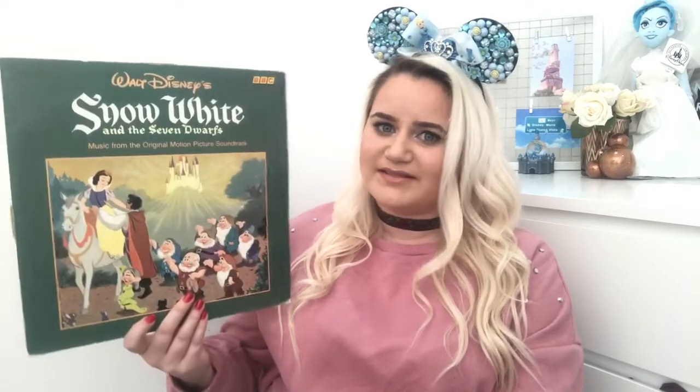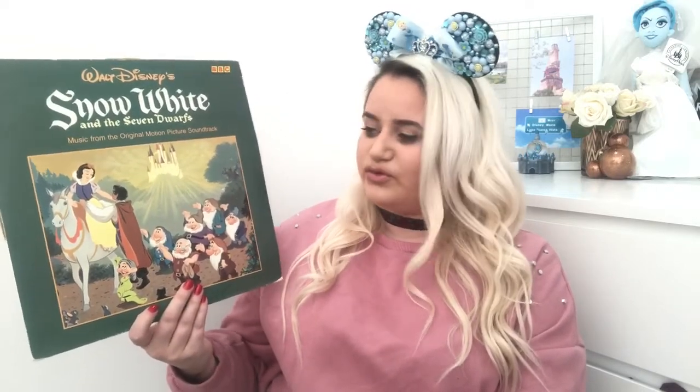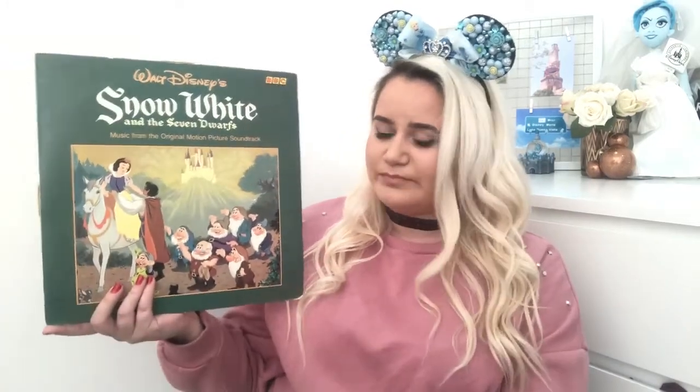The Snow White and the Seven Dwarves one was a lovely one to have, as Snow White is the first Disney princess. It is really nice to have this in the collection, as it does look a little bit more pre-loved and it does look like it is an old one. On the back of the Snow White vinyl, it has little pictures from each of the songs itself, and I think that's really cute. It actually tells a little bit more around the stories of Walt Disney and how Snow White came around.